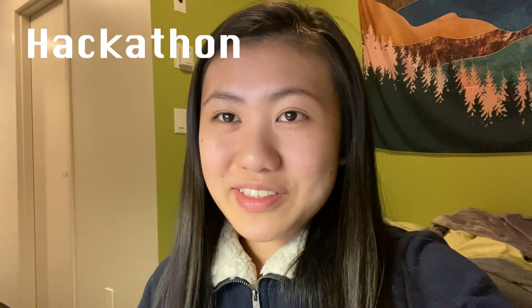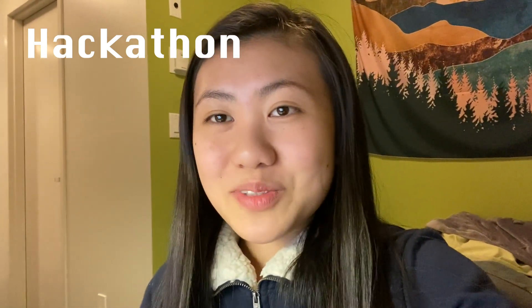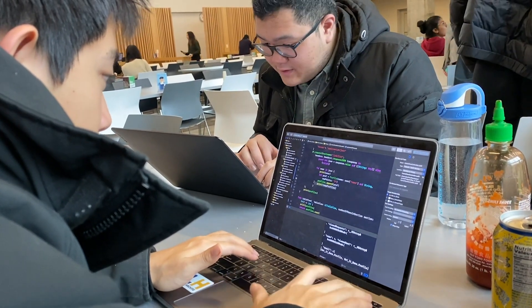Right now it's Friday night and this weekend I'm going to NWHacks, which is a hackathon, and it's at UBC so I don't have to go too far. A hackathon is basically a design challenge event where people work together in teams to build something or work on a project in a really limited time frame.